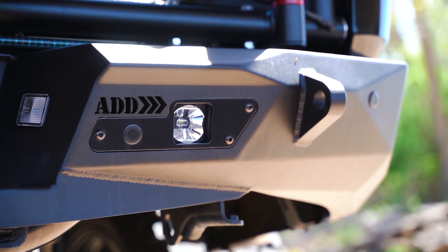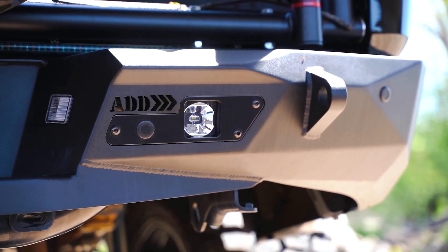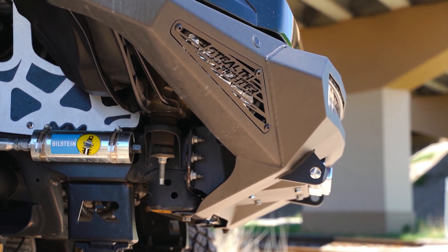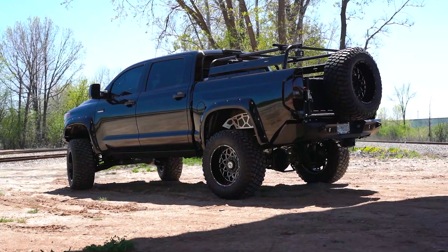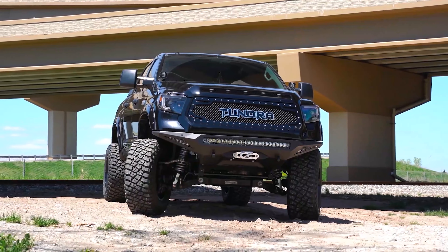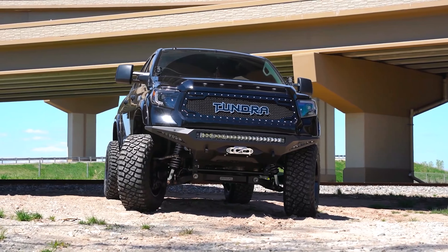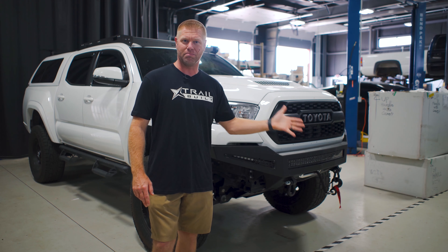It's basically order, ship to you, bolt on, put the sensors in, and go. Almost all of their bumpers don't require any trimming or cutting of any sort, so they are truly bolt-on. You can also get multiple lines of different models.